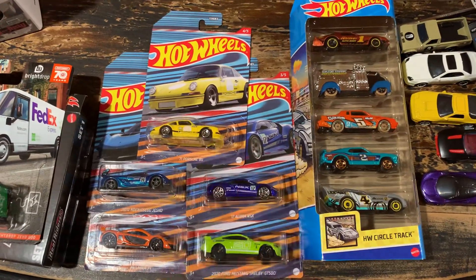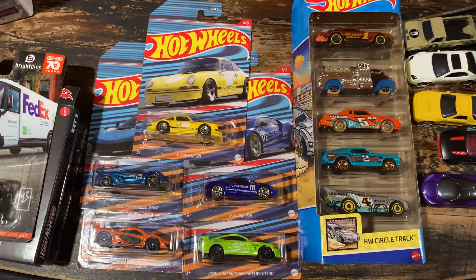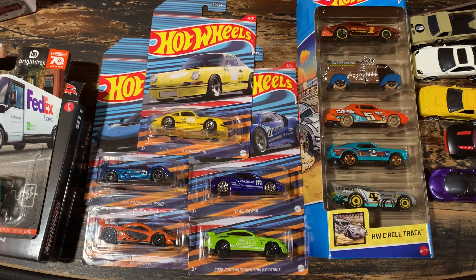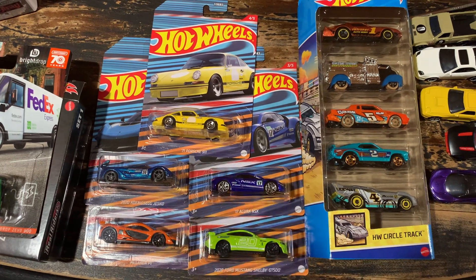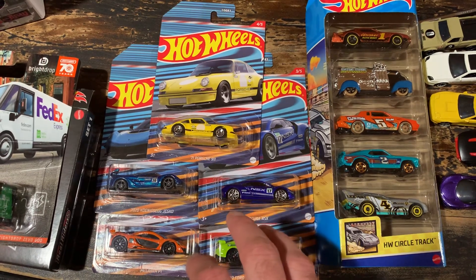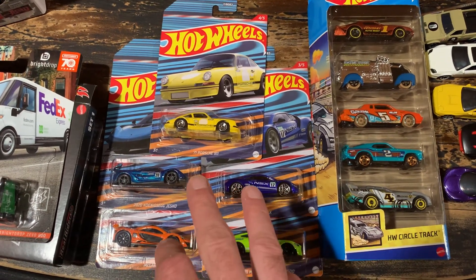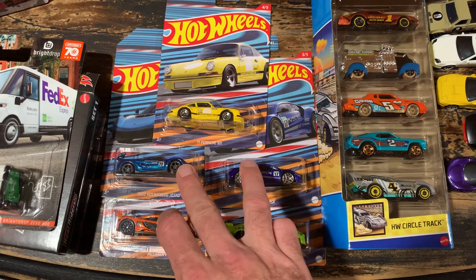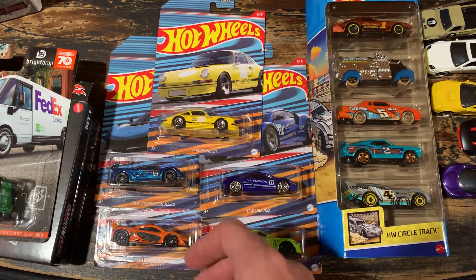Moving on to this racing circuit set, I believe this is what they call premium assortment. Bought several of these when they came out - it's a really nice set, they were actually hard to get. Kept this set in particular because I thought I might do some wheel swaps with it, but the more I thought about it, I'm not super crazy about these cars right here. I mean, they're nice, but they're just not really in my wheelhouse.